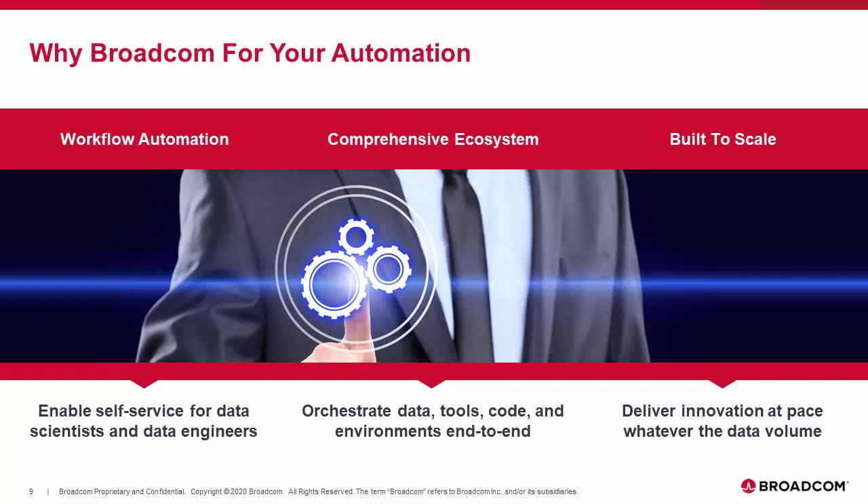As a conclusion, three good reasons to trust Broadcom for your automation. First, workflow automation: Broadcom enables data scientists with self-service and visual workflows that simplify access to data. Second, a broad ecosystem: when you select an automation solution, you need to ensure it covers your technology end-to-end, otherwise you end up with just another tool in the mix. Broadcom delivers automation for data, tools, code, and infrastructure. And last but not least, scale: because the digital future depends on automation, you need to build your future on a solution that is scalable and can grow with business demand.